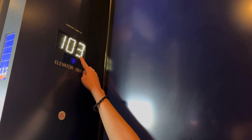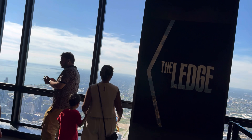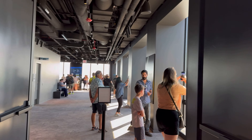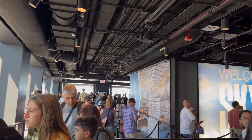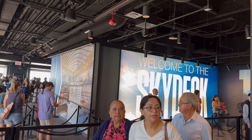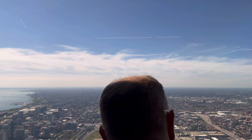Here we are at the 103rd floor and we're out. This building is about 110 floors, but we are at the 103rd floor, which is the sky deck, where tourists have a chance to see through the windows the sky deck experience, the view of the city of Chicago, and the view of Lake Michigan.